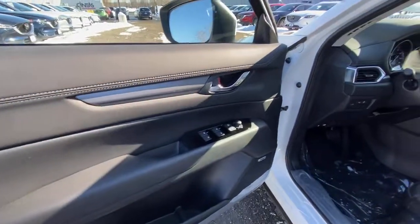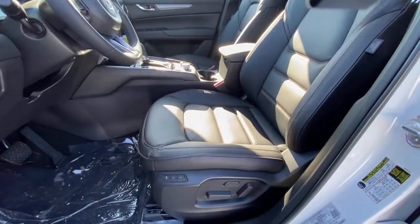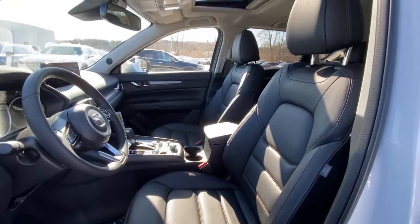Style and versatility blend beautifully in this driver-focused CX-5 crossover. See for yourself when you take it out for a road test.